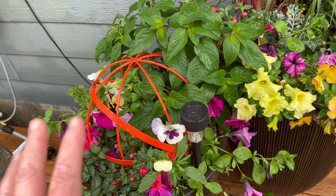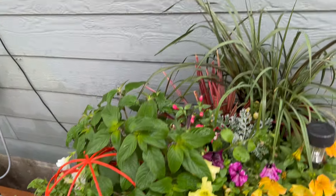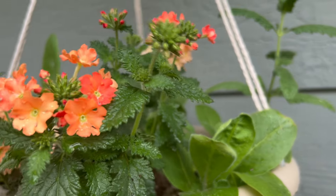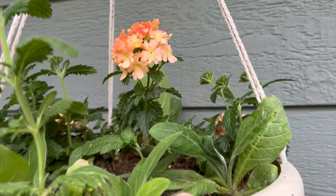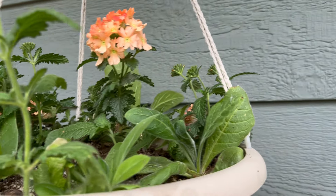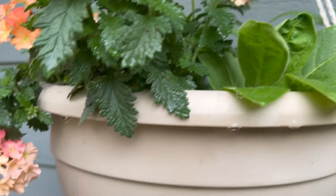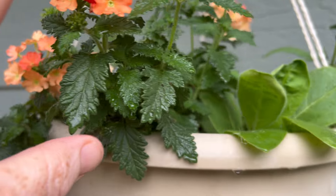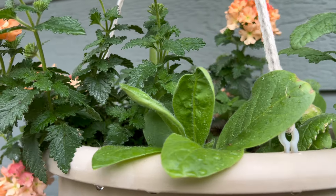I have not given this any liquid fertilizer yet — it's just had the granular fertilizer in it. Same with this one. I picked up some peachy keen that I really really liked and threw it in here with some nicotiana and some verbena. I don't know what color my verbenas are until they bloom, so it's kind of exciting to see what could come out of this. But the peachy keen I think is going to steal the show, and once I start feeding this arrangement I think it will really take off and be colorful.